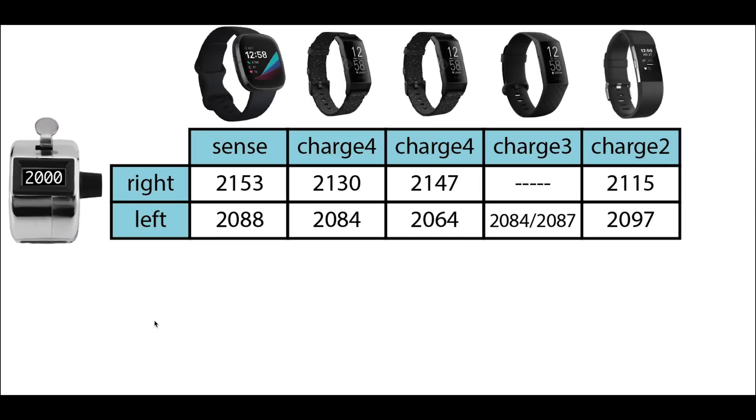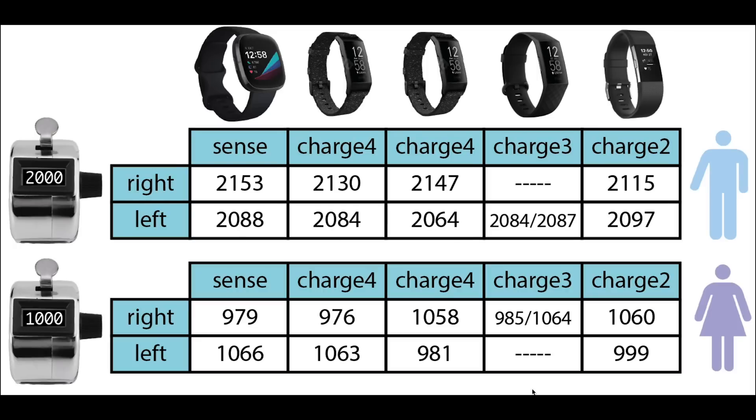Looking at the results, all Fitbits perform about equally well. They are slightly over-counting, and over-count more on my right hand than my left hand. The Sense counts about 150 steps too many on my right hand and about 90 too many on my left hand. For my friend, the results are about the same, though there is also some under-counting — the Sense under-counted slightly on her right hand and over-counted slightly on her left. Overall, I would say all Fitbits do pretty well at counting steps when walking, and I'm pretty satisfied with this.